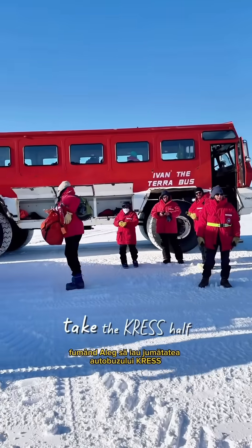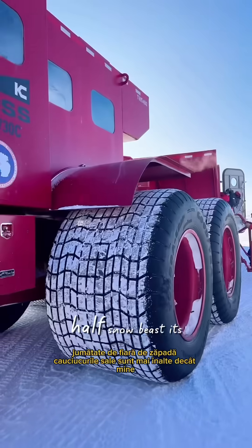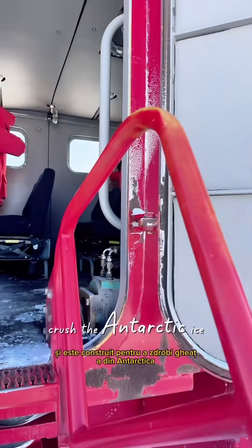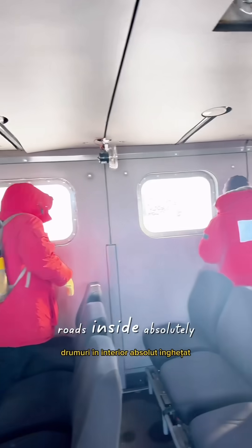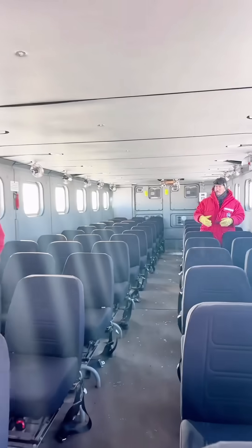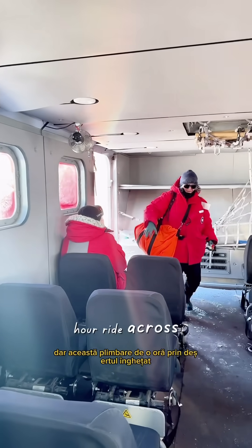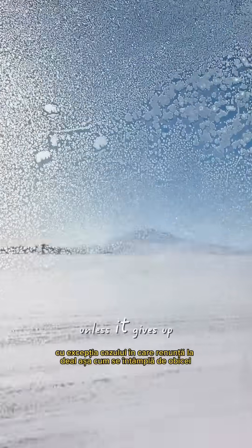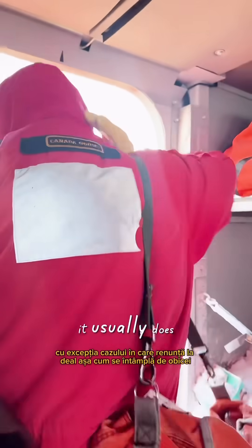I'm choosing to take the Crest — half vast, half snow beast. Its tires are taller than me and it's built to crush the Antarctic ice roads. Inside, absolutely freezing. But this one-hour ride across the frozen desert is our ticket to McMurdo Station — unless it gives up the hill like it usually does.